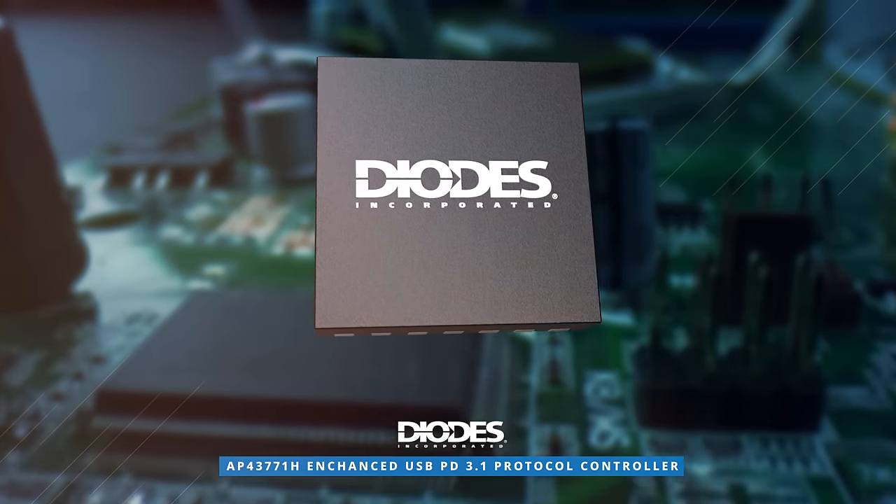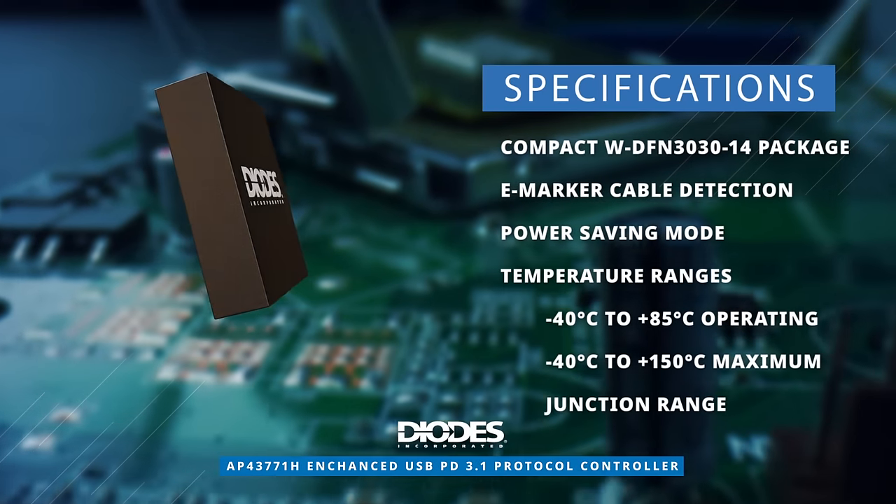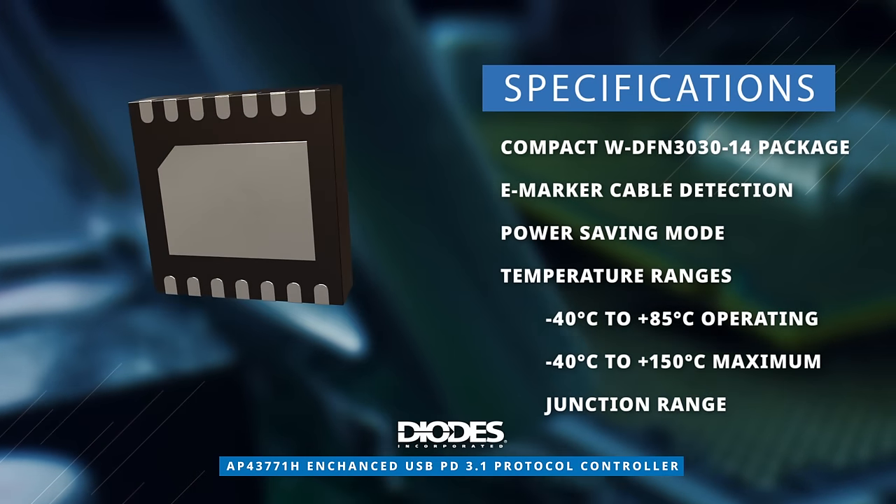The AP43771H comes in a compact WDFN3030-14 package, with eMarker cable detection and an extensive temperature range.